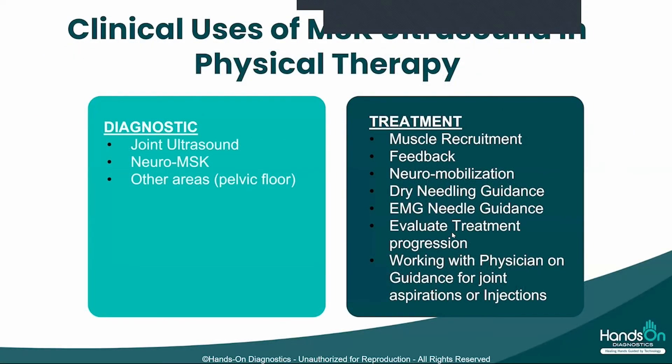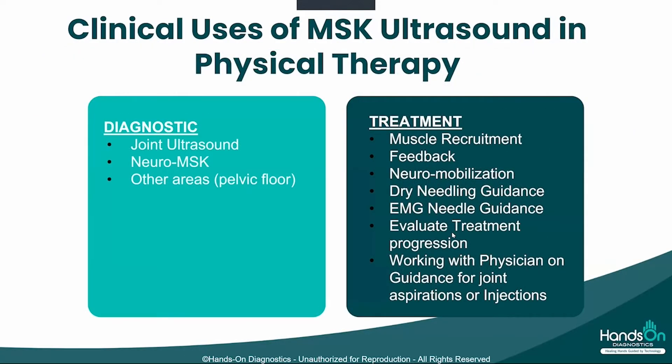You can direct your needle into those areas. Not only that, but there is a special CPT code that you can use to actually bill for the guidance of your dry needle. You can also evaluate treatment progression, and in the event you are working in a hospital or in conjunction with a physician doing injections or aspirations, you can help guide the needle, working together as a team.